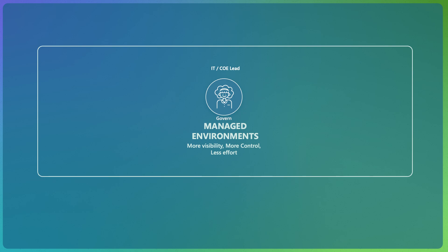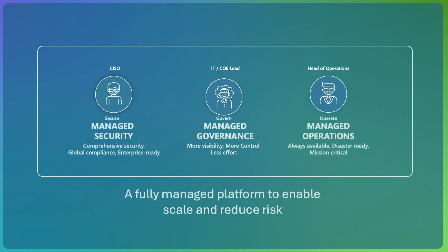In 2022, we announced a solution called Managed Environments to enable organizations to scale and govern the rapid growth of Power Platform. As customer adoption continues to accelerate, we are expanding our capabilities to support organizations to operate mission-critical solutions on the platform, while enabling them to safeguard enterprise data and business processes. We are excited to announce the rebranding of Managed Environments as Managed Governance. And with that comes the launch of its two sibling offerings, Managed Security and Managed Operations.